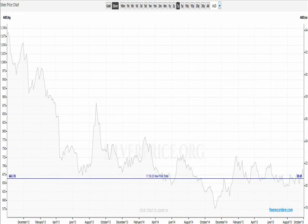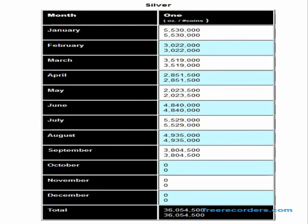So that's price. I don't have too much more to say about price. Let's move on to demand. One measure of demand for investment-grade silver bullion is, of course, the Silver Eagle. And we're looking at the U.S. Mint's website, which they update usually every few days.